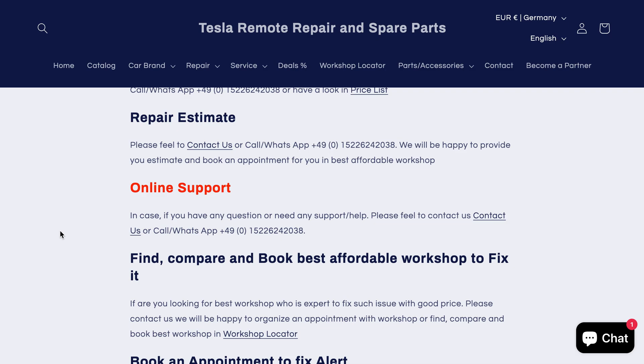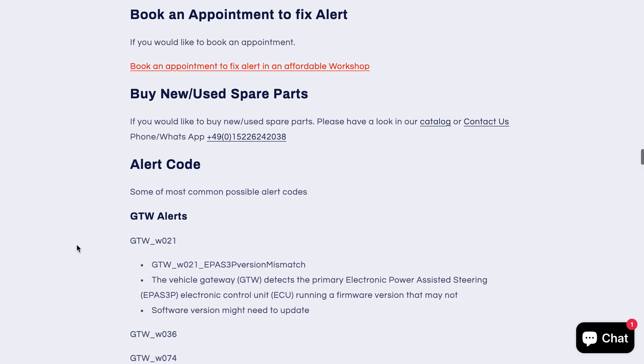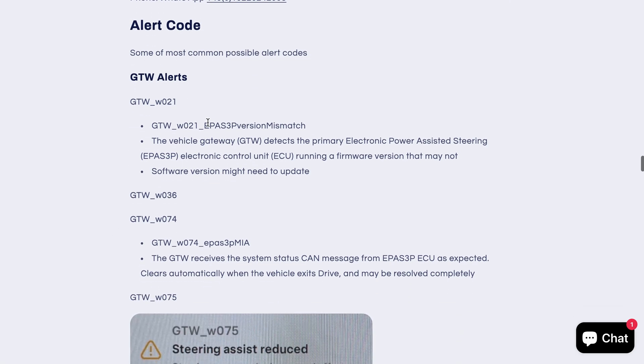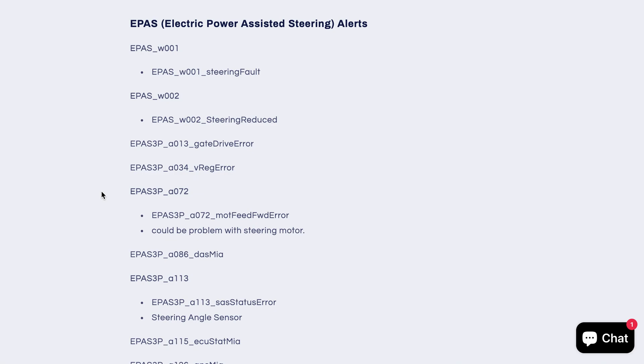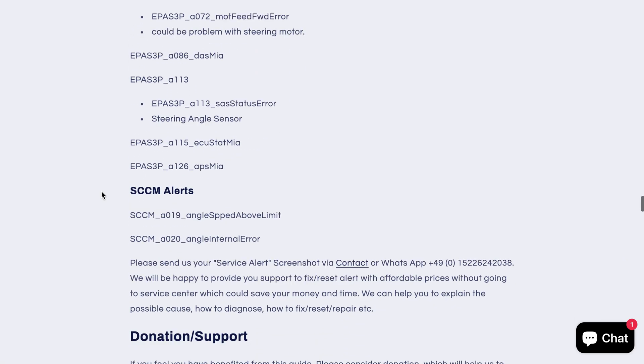In case if there are any hardware issues, we could provide you remote support to repair or replace the part. We could also organize an appointment with one of our partners in your region who could provide you repair with the best affordable prices. Here you could find some of the most common steering assist alert codes and how to fix those alert codes.